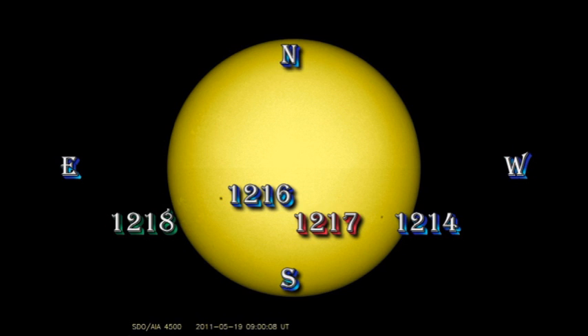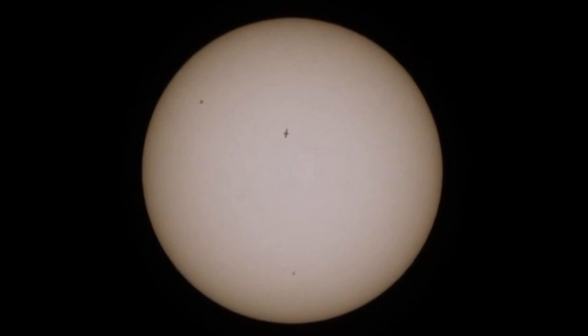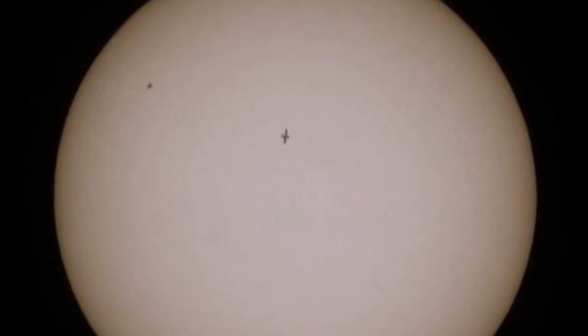Region 1214 has shown some signs of decay, and region 1217 disappeared entirely overnight. Region 1216 remains a single large spot, and a new region has been numbered 1218, which actually produced a C flare yesterday. For a time, the Sun seemed to develop a very strange-looking sunspot — it turns out it's just the International Space Station orbiting past the Sun. But it's a neat picture, isn't it?